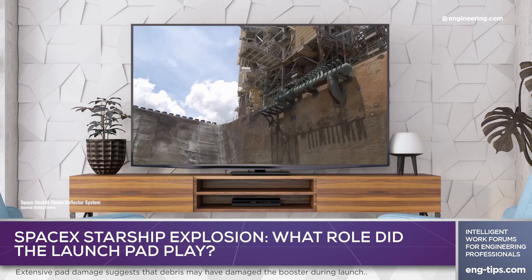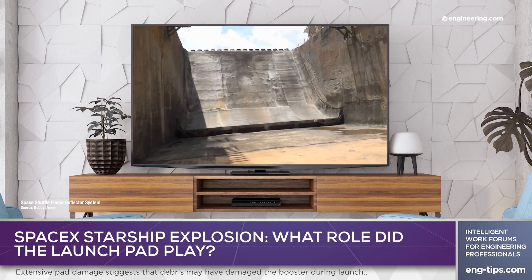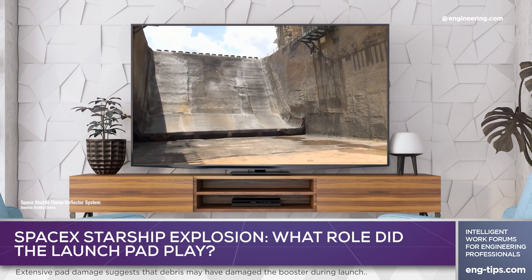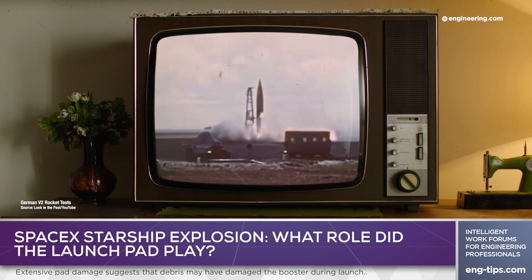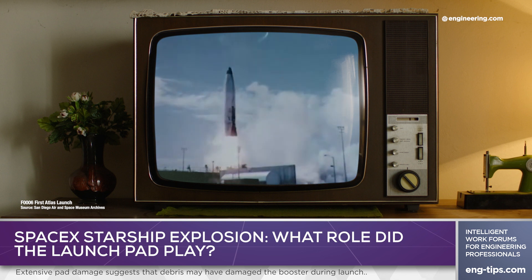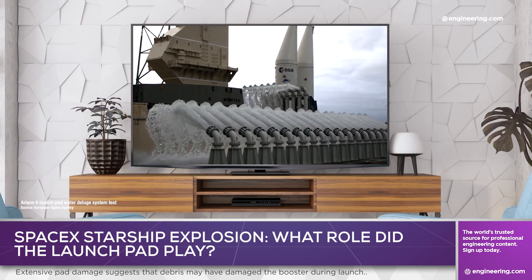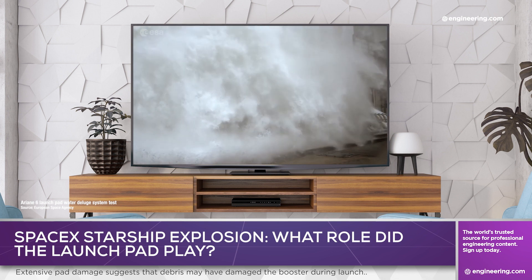Traditionally, large rockets have used a flame deflector below the engine exhaust to prevent flying debris and to address thermal and acoustic damage from main stage booster engines. Small flame deflectors were a component of even the relatively tiny V2 missiles of World War II, and engine damage on the pad at ignition was a notable problem in early ICBM programs such as the General Dynamics Atlas. A flame deflector bucket or trench, usually combined with a water deluge system, is a proven technology for eliminating this risk, and SpaceX is believed to have been designing a deflector at the time of the Starship launch.